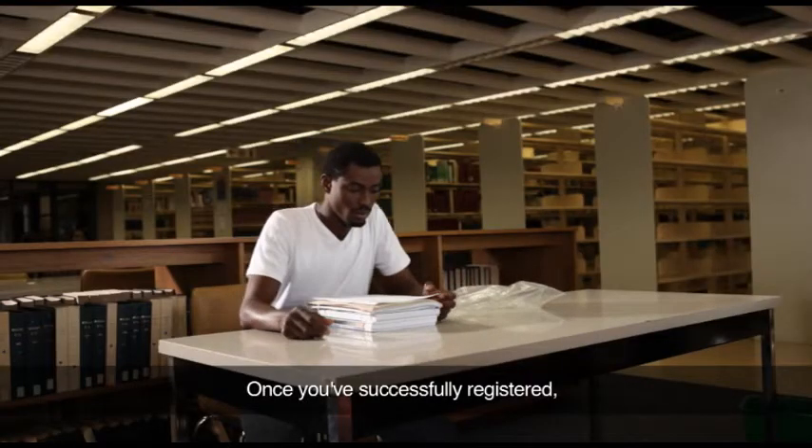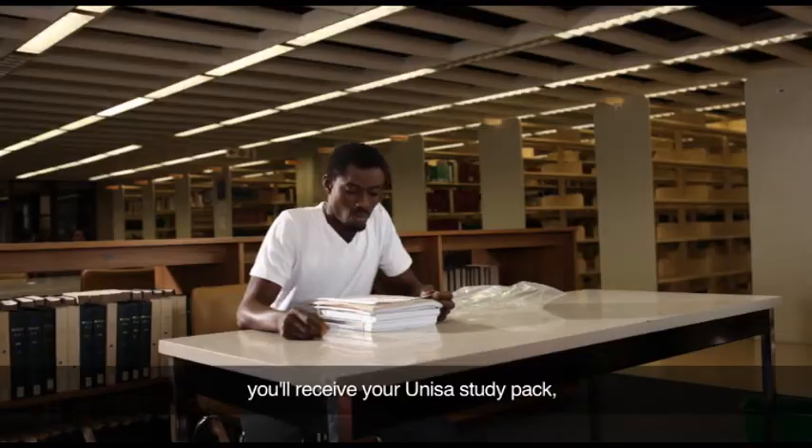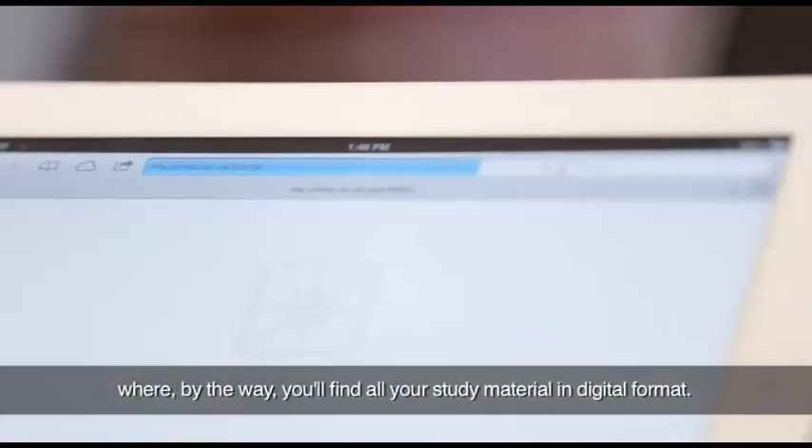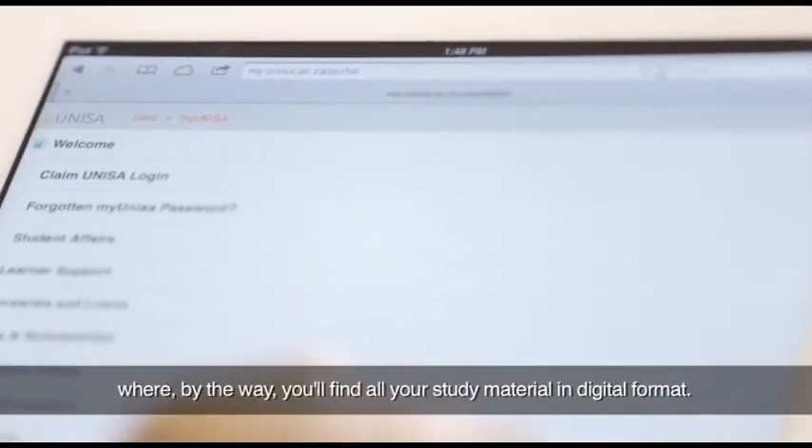Once you've successfully registered, you'll receive your UNISA study pack. And while you wait for it to arrive, you should register on MyUNISA, where you'll find all your study material in digital format.